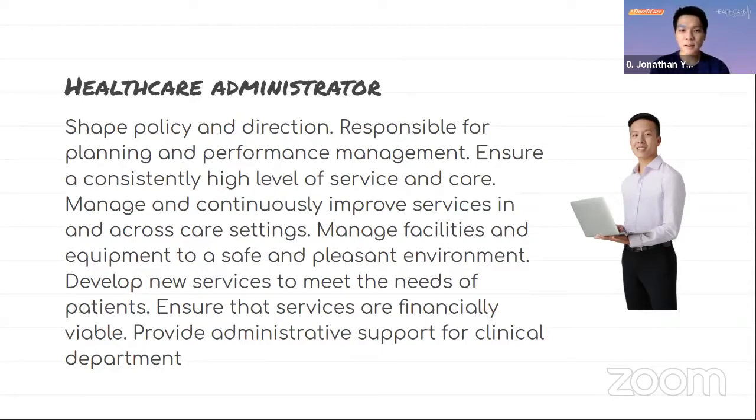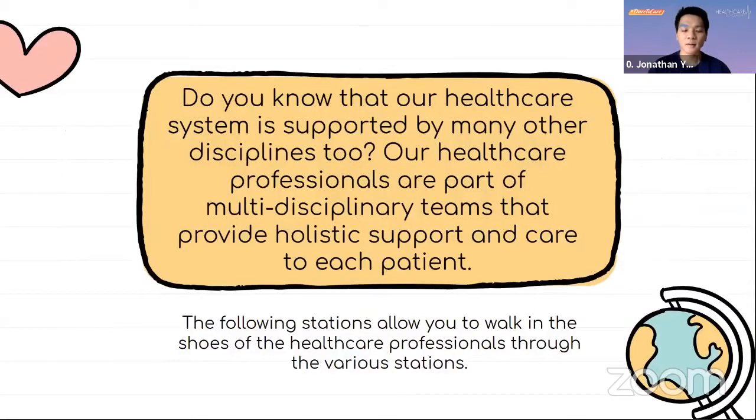Ultimately, this icebreaker allows participants to understand that healthcare professions are part of multidisciplinary teams that provide holistic care and support to each patient. We're now going to start a case study where I'll take you through different stations to allow you to walk in the shoes of different healthcare professions.